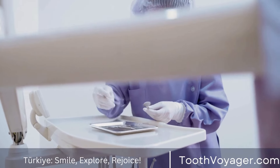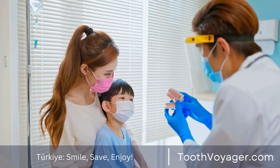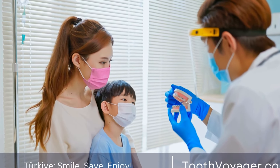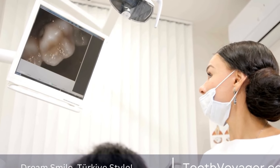Restoring the tooth: Following root canal treatment, it is important to restore the tooth to its full function and appearance. In most cases, a crown is placed on the tooth to protect it and restore its strength and appearance. The crown is custom-made to fit the tooth and is cemented in place to provide long-lasting protection.